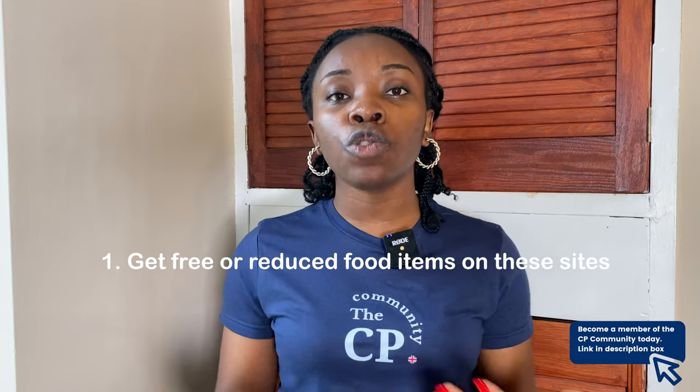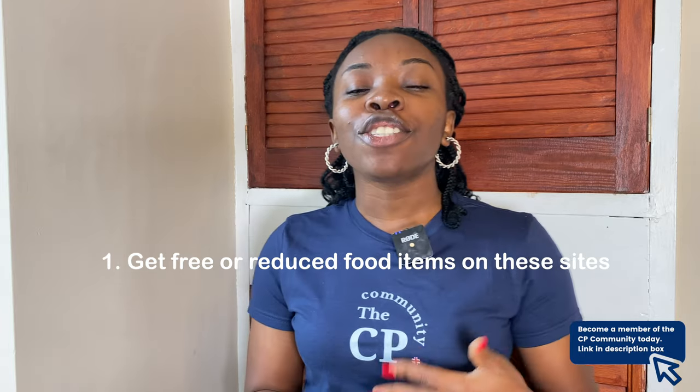The very first tip is to try and get free food from sites that sell food items at a reduced price. The first one is Approved Food — on this site you can get food that is close to its best-before date, not its expiry date. It's not expired food; it's food that is almost about to expire, like mushrooms expiring tomorrow that someone gives out today.